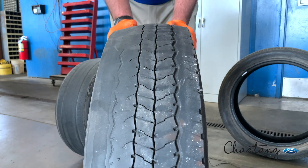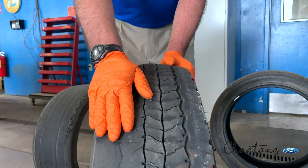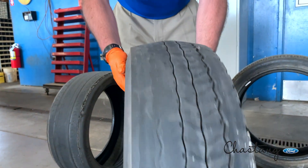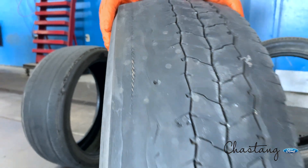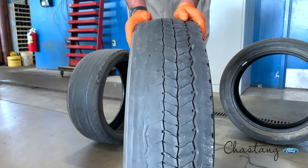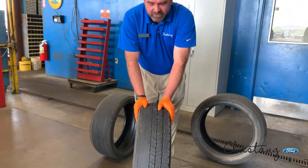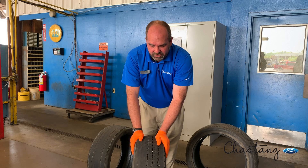Here's an example of a tire that's got quite a few miles on it with an alignment out. As you can see, this tire is wearing aggressively on one side. It's actually already worn down to the point where we have steel belt coming through the tire. At this point, this tire is no good — it's not safe and it has to be replaced. Ideally, you want to catch these issues before they get to this point so that you can save the money of having to buy tires prematurely.